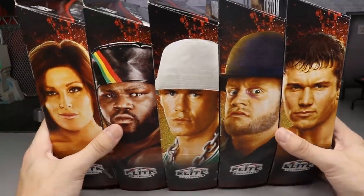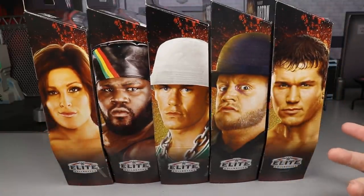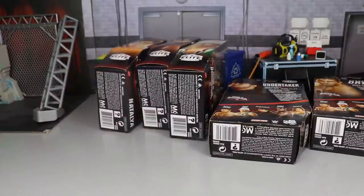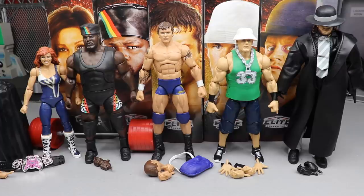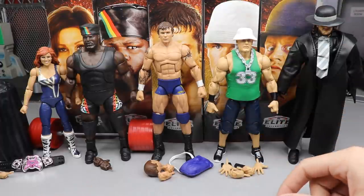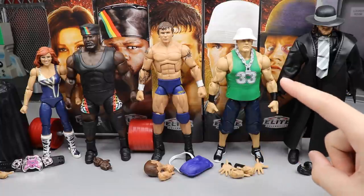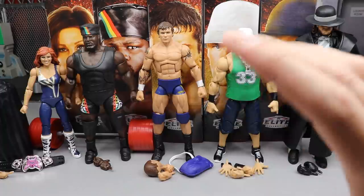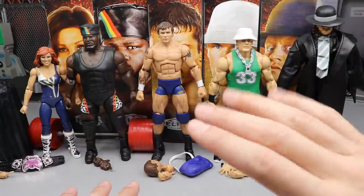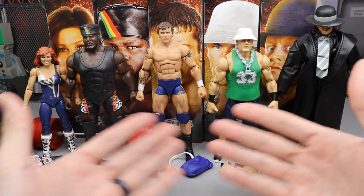Anyway guys, let's dive into the first wave of the Decade of Domination WWE Elite set, exclusive to Walmart. They should be hitting your area immediately — if you're seeing this video they're probably at your local Walmart, so go check. Here is the Decade of Domination wave out of their packaging as a whole unit. We don't have all ten for the decade, but we do have the first five. The second five should be releasing in the next few months — either right before Christmas or just after the new year.